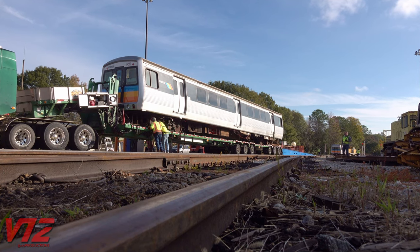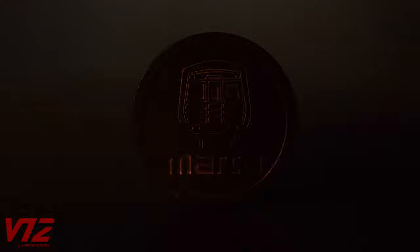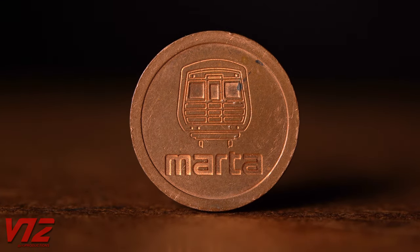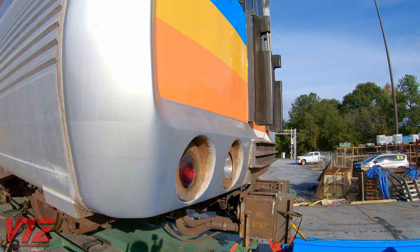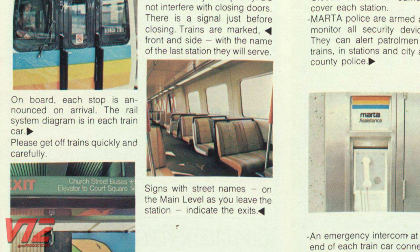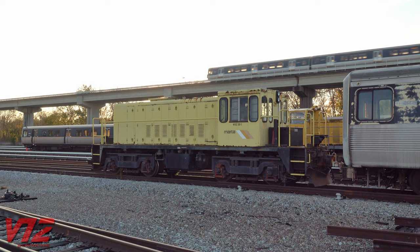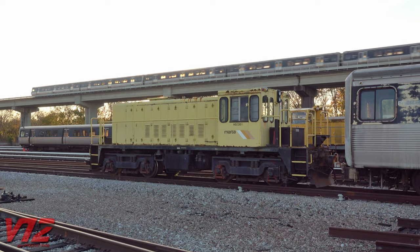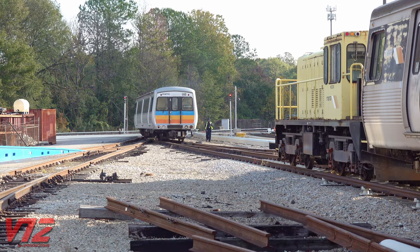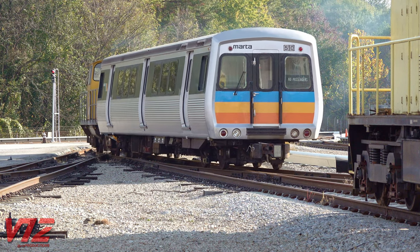Those are some of the technical features, but what about the industrial design? When these cars were delivered, they were globally the state-of-the-art in rail mass transit vehicles. The end design is very iconic — very 1970s. A company called Sundberg Farrar was retained by MARTA to do its industrial design. They laid out the interior and the end caps of the car. MARTA was very concerned — they didn't just want boxy subway cars like a lot of other systems had. They wanted something that said MARTA, and the three stripes on the front were kind of internationally recognized as Atlanta and as the MARTA mark.